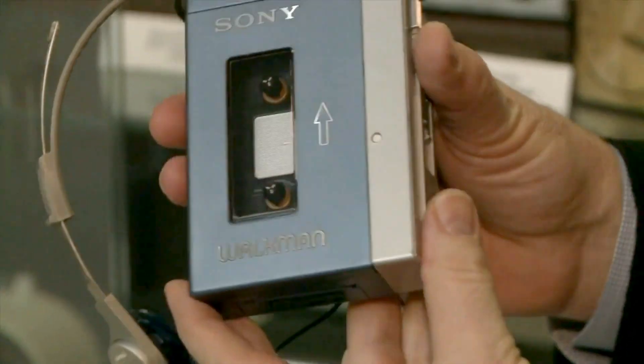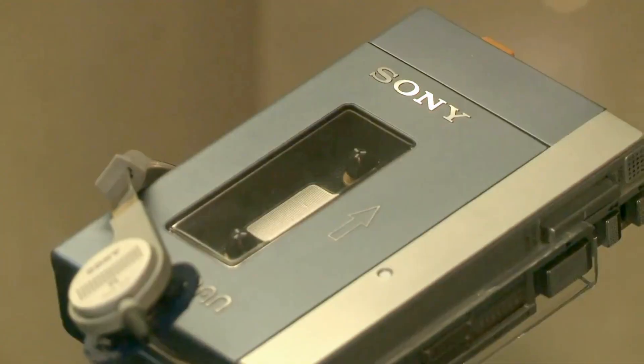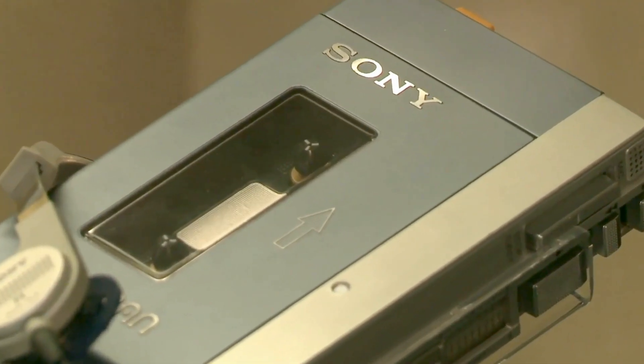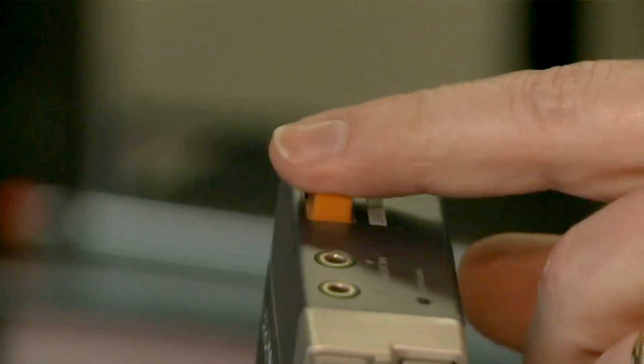This is the very first Walkman, and this is from 1983. It has a steel housing, so it's very durable, very rugged. This button on top is a talkover, so that you can keep your headphones on but still have a conversation.